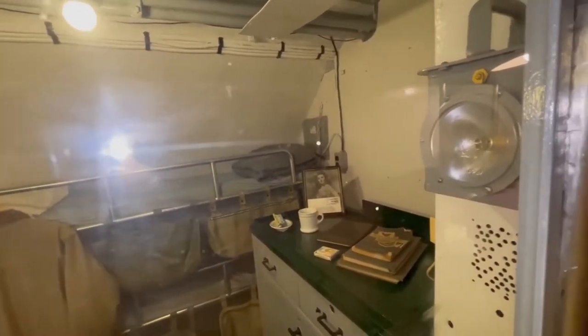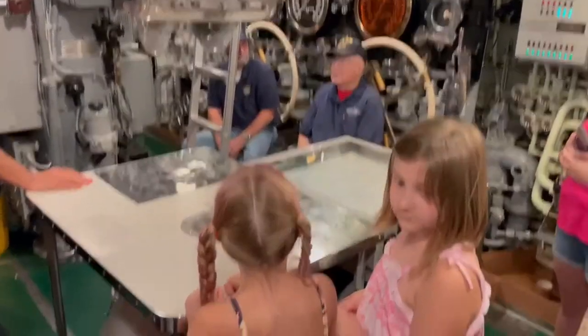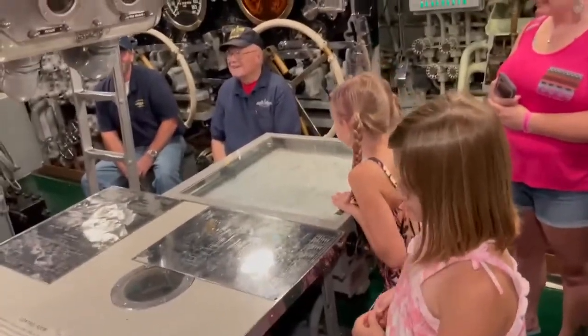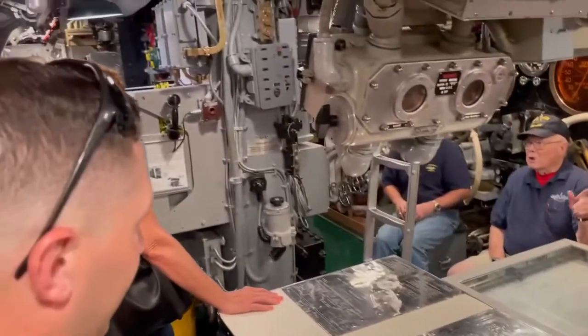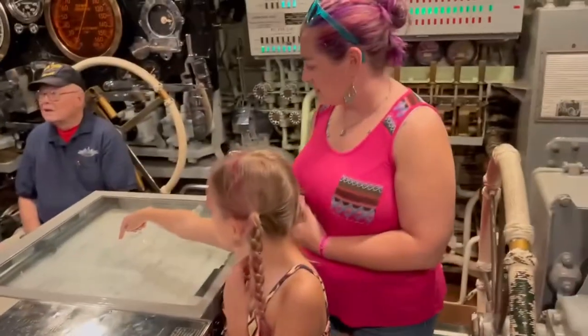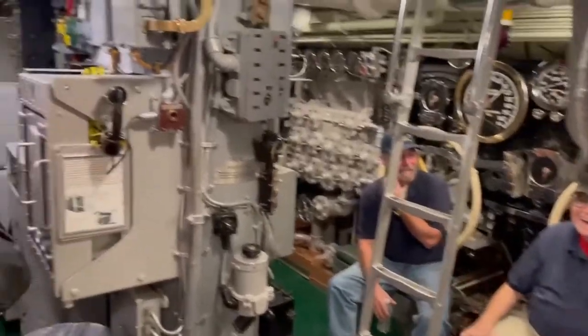A lot of retired military give tours here. I love it. This is number 12 — this is your place, huh? This is my close-to-home show. That's wonderful. Thank you for all your service. They're real-life stories — you deserve everything you can get.